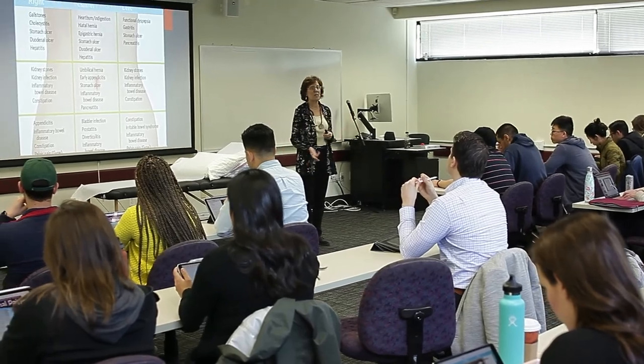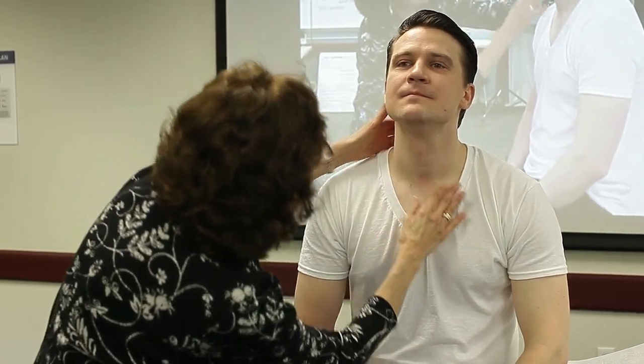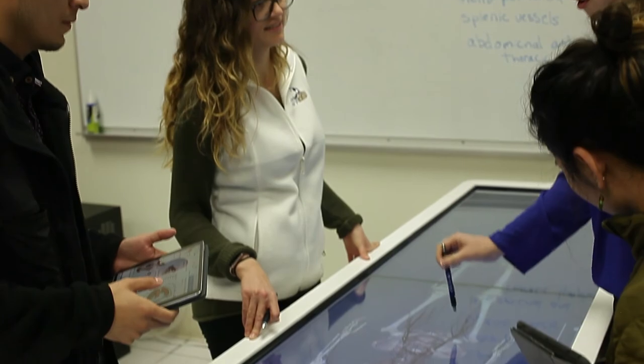The CSUMB PA program is really unique because we are the first PA program within the CSU system. We are creating a really integrated curriculum, building on foundational and functional clinical medicine in order to prepare our students for the best patient care experience when they get into their second year clinical rotations.